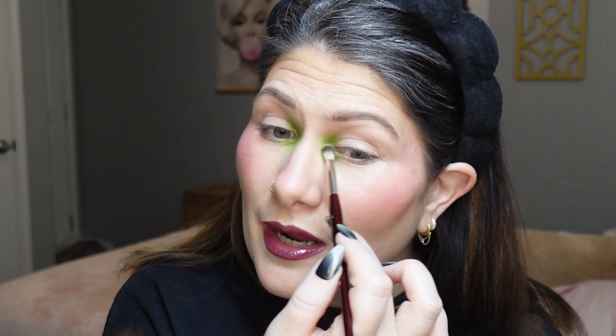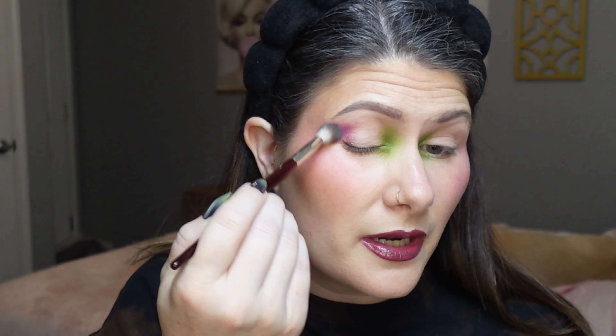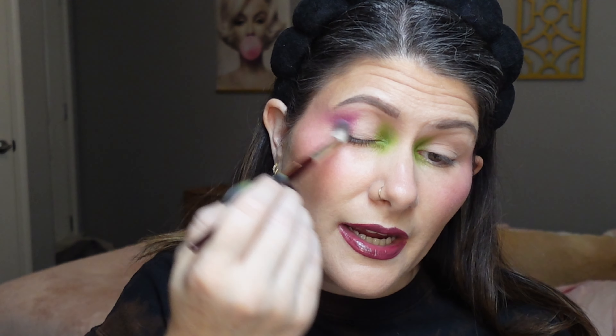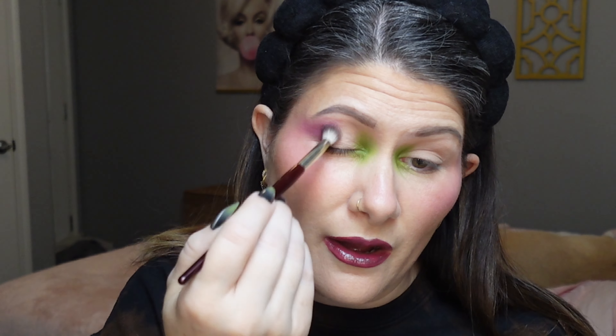Next I'm going into the shade called Devour — a really pretty, rich wine red. I'm picking it up with a BK Beauty 212 brush and going in very lightly handed with light buffing motions on the outer corner. I don't want to pull the full opacity; I just want a light wash of color out here, just like I did on the inner corner, letting it fade into my blush — giving a really cool blown-out effect.